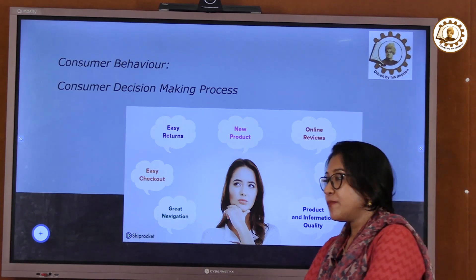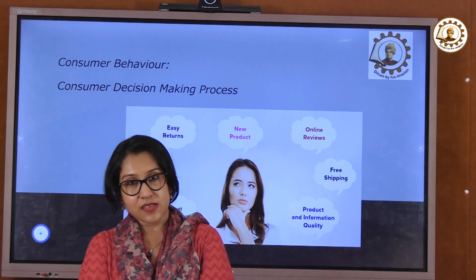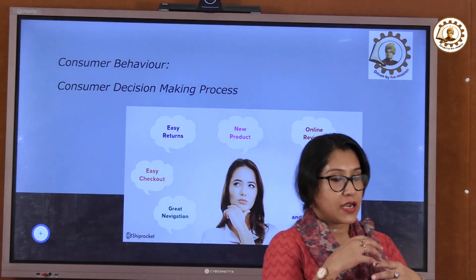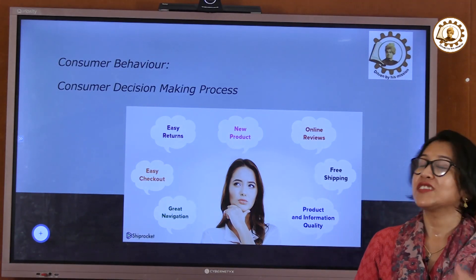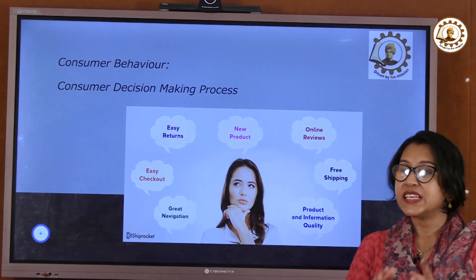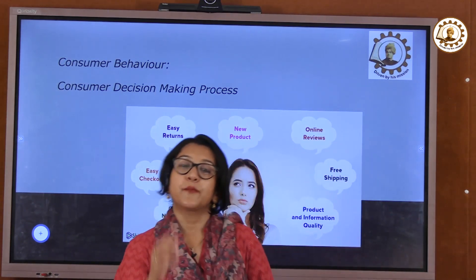Purchasing is a complex process which combines several factors — like what the product or service is, what the customer need is, whether it is actually required, and whether the budget is approving.